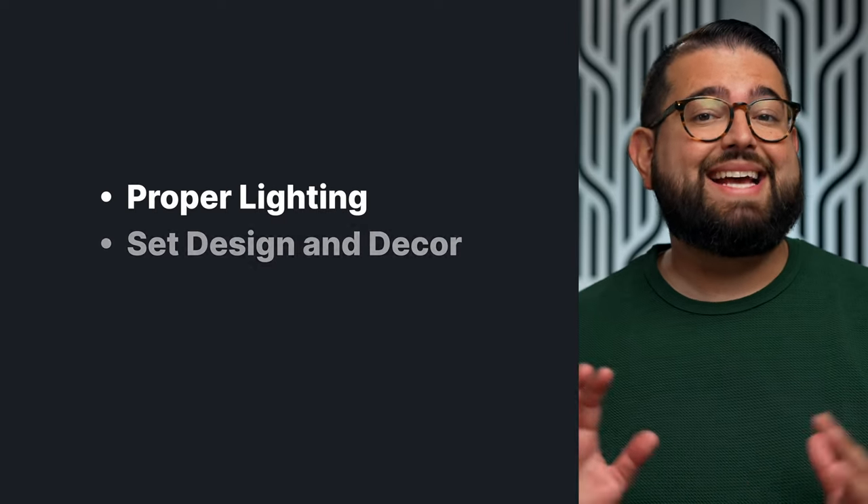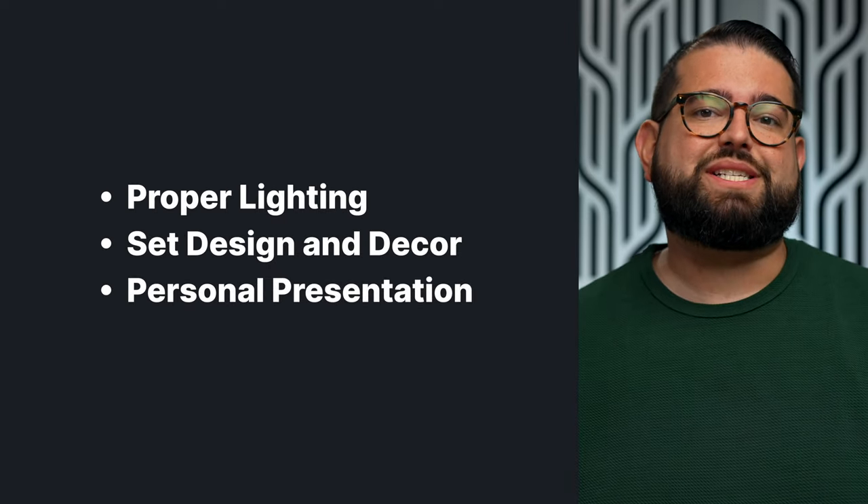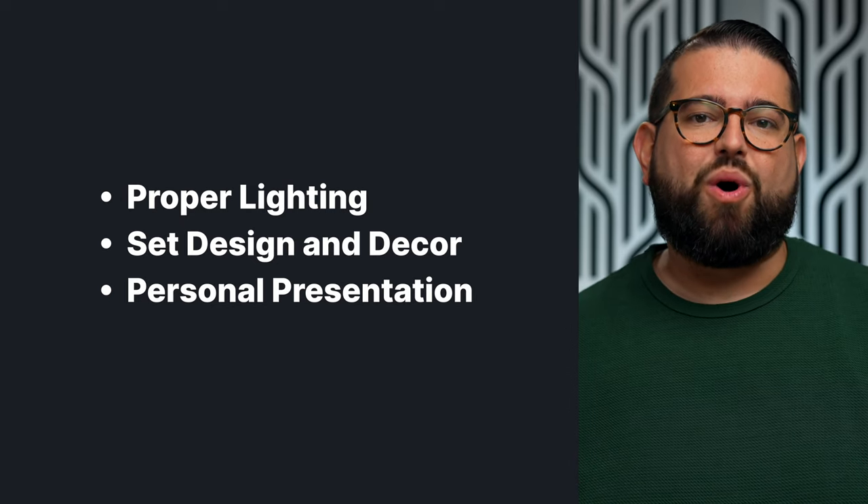Even with the best camera and lens, to look your best in video content, there are many factors to keep in mind. In this video, we're going to provide strategies for proper lighting, set design, and your own personal presentation to make sure you get the best quality video.